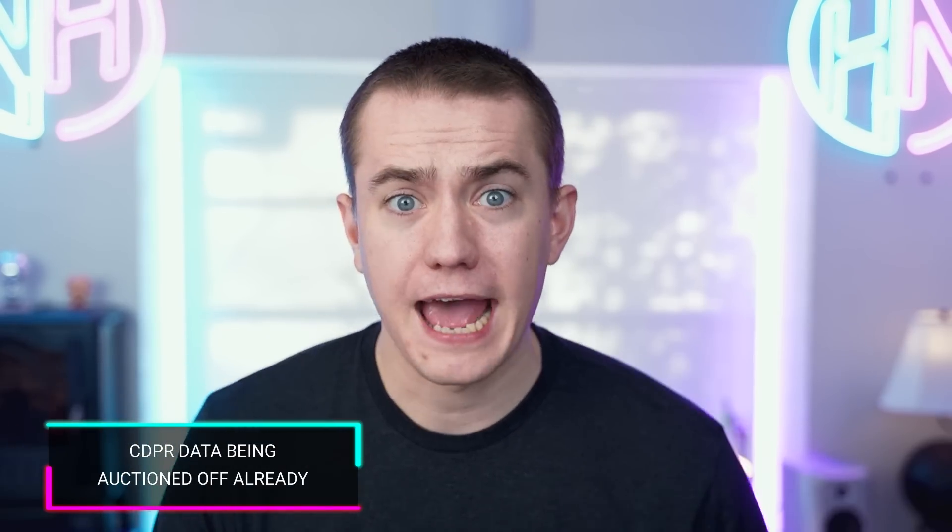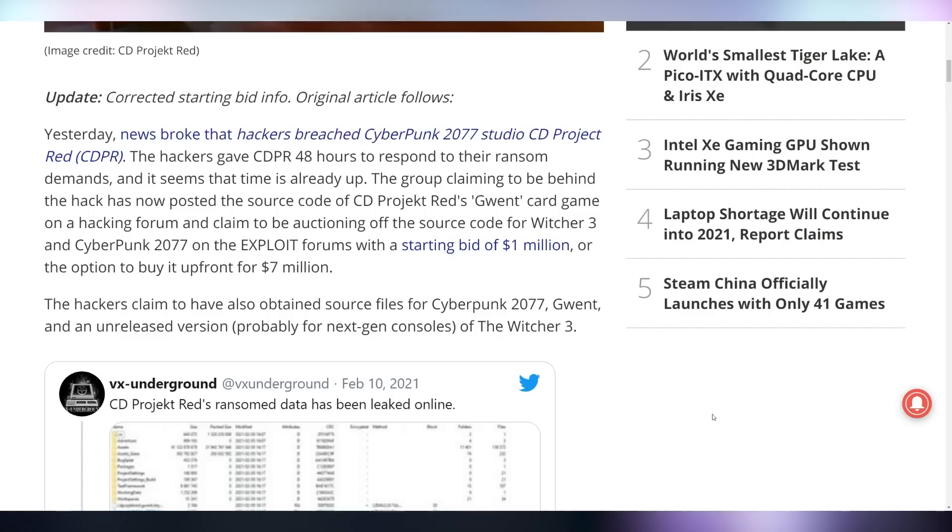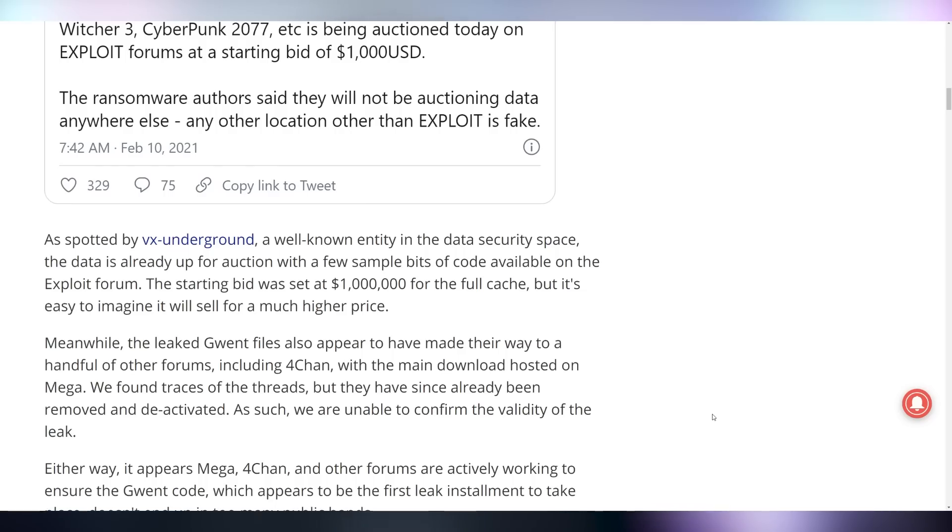CD Projekt Red is likely disappointed, because it seems like source codes for their games are going up for bidding. We talked in yesterday's episode about how a hacker got their hands on the source code material and threatened that unless CD Projekt Red complied, they would put it up for auction. CD Projekt Red instead said nope, we're not going to comply — we're just going to let everybody know what's going on. Now they have been officially enlisted with a starting bid for all of the Witcher 3, Cyberpunk, and everything else at a million dollars, and the starting bid for the Gwent setup at a thousand dollars. It's a sad situation.